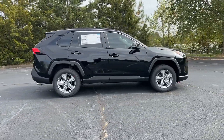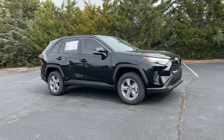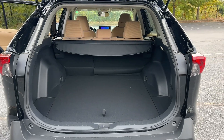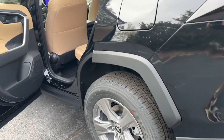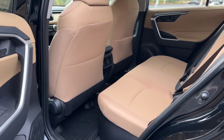Keyless entry, satellite radio, lane keeping assist, backup camera, steering wheel audio controls, Bluetooth connection, aluminum wheels, electronic stability control. Innovative efficiency meets refined sophistication in this striking RAV4 Hybrid.